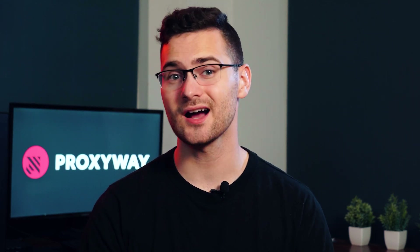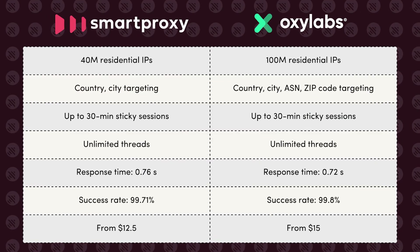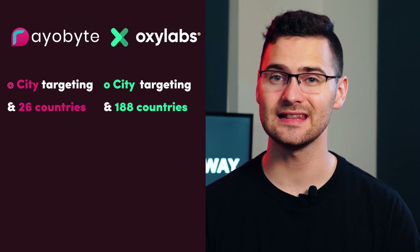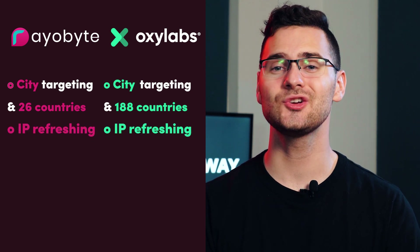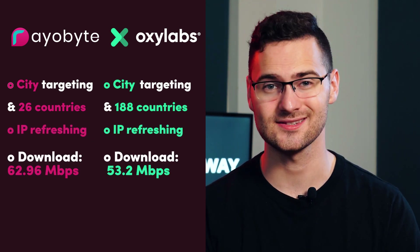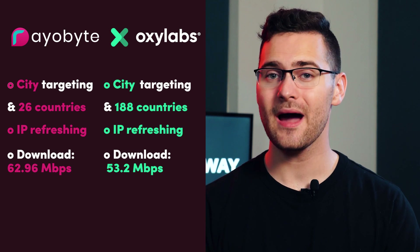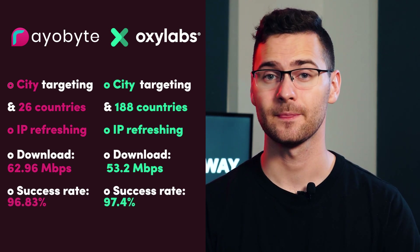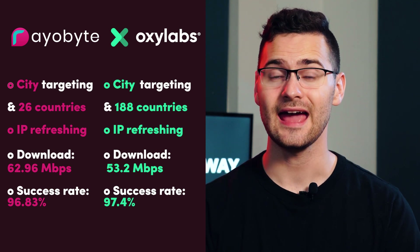With that in mind, we recommend the already mentioned OxyLabs and SmartProxy for rotating IPs. Here's a brief overview of their parameters. As for dedicated proxies, both Rayobyte and OxyLabs allow city-level targeting within the US, and you can replace any malfunctioning IPs. Performance-wise, Rayobyte was a bit faster in our tests, but success rates were similar — 97.4% and 96.83%.